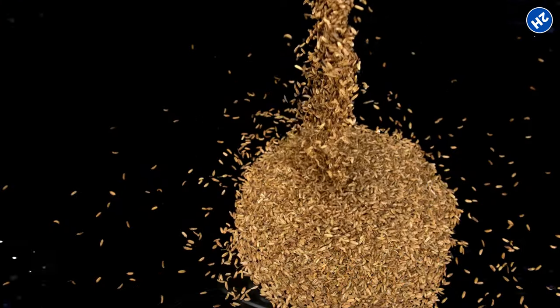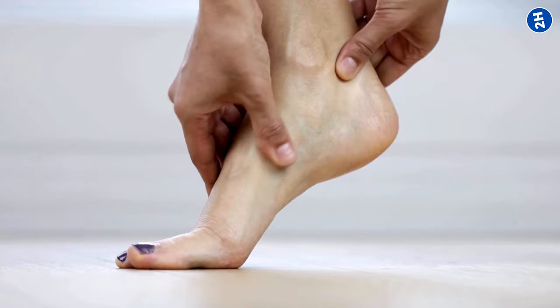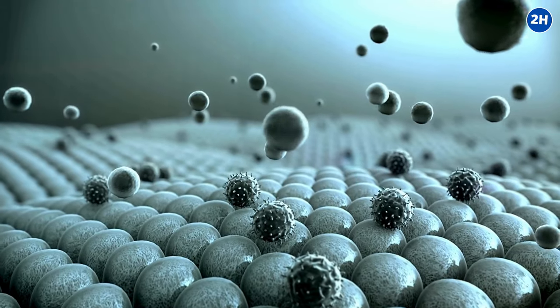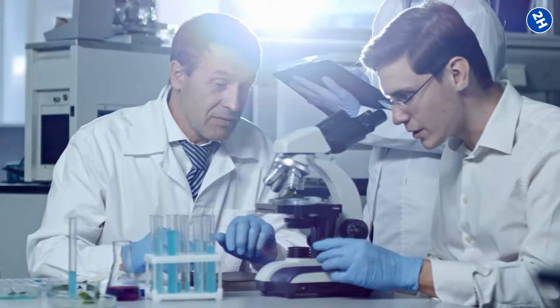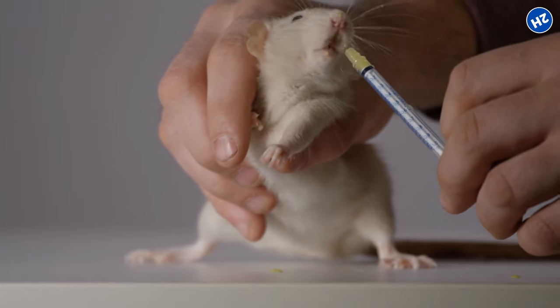Number 2: Fennel Tea. Fennel contains compounds called phytoestrogens and antioxidants. Phytoestrogens are little helpers that can ease inflammation, while antioxidants are the superheroes that fight free radicals, which can make swelling worse. A study published in the Journal of Food Science and Nutrition found that fennel extract helped reduce swelling and inflammation in rats.